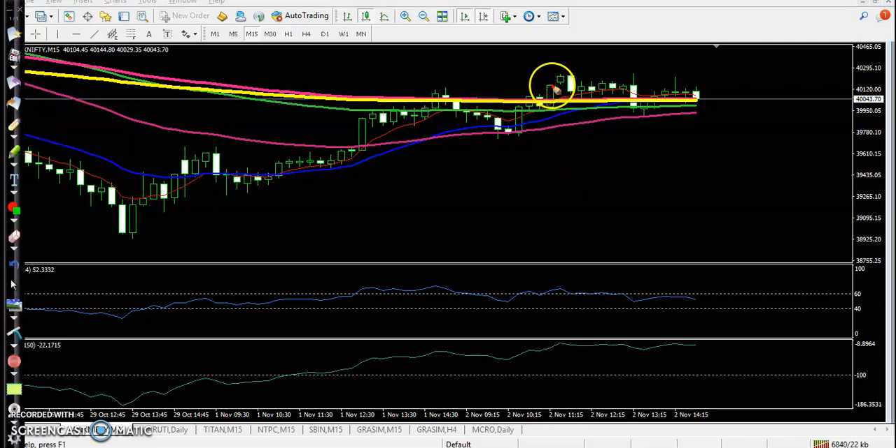I placed a buy order there with the stop loss a little below, but all the way price was running sideways. So we are definitely looking for a buy after breaking this higher point.